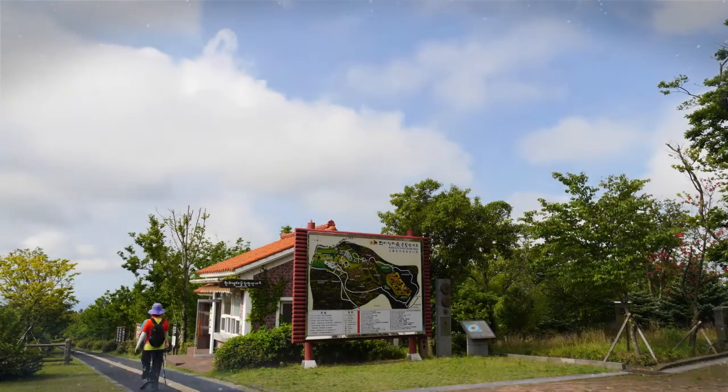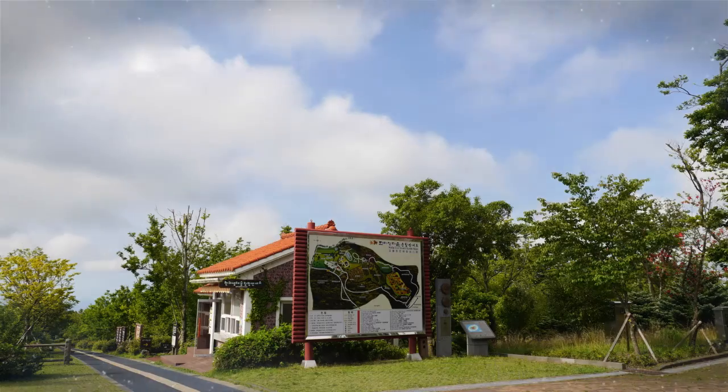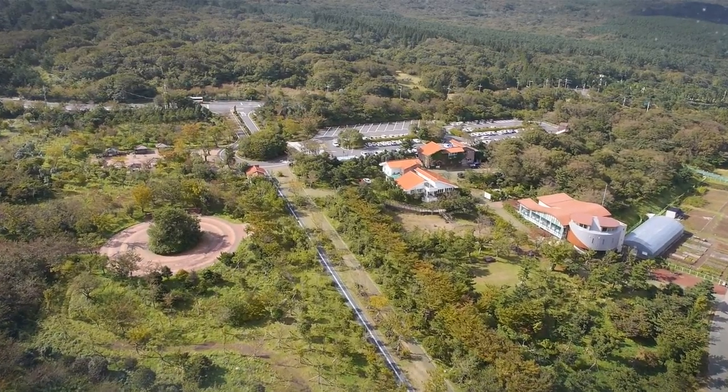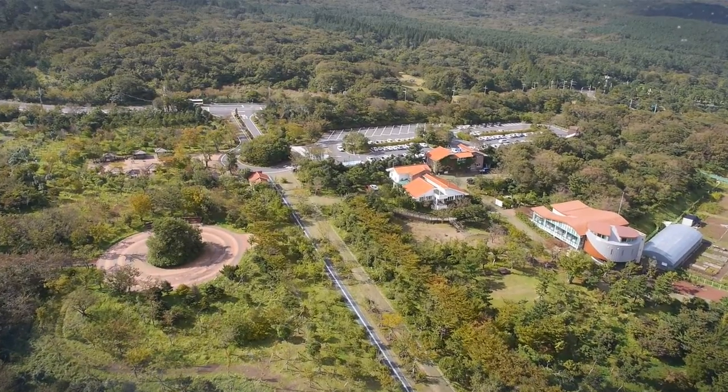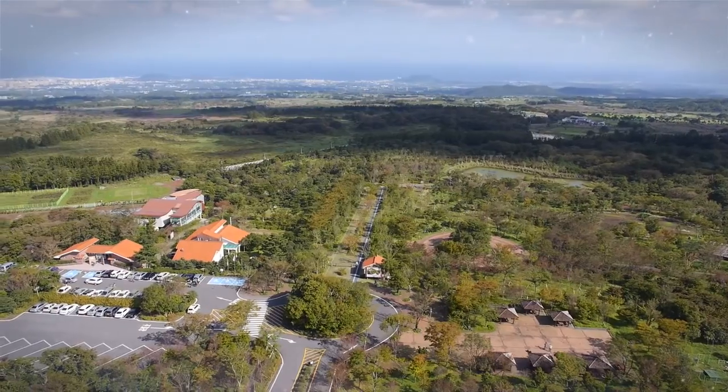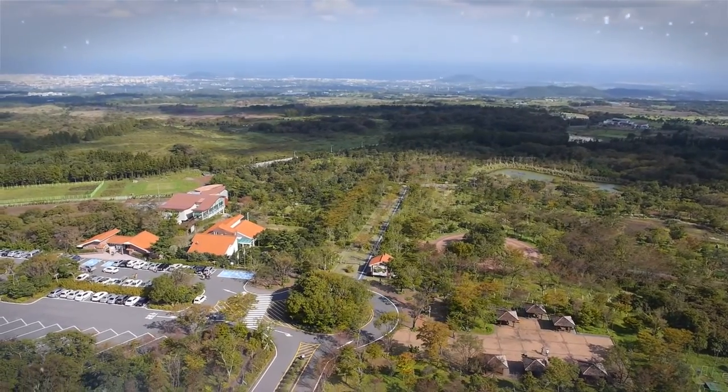We can see living things in the forest. We will see ourselves becoming healthier than before. Walk through Hala Eco Forest and take a gift from the clean air and mother nature of Jeju.